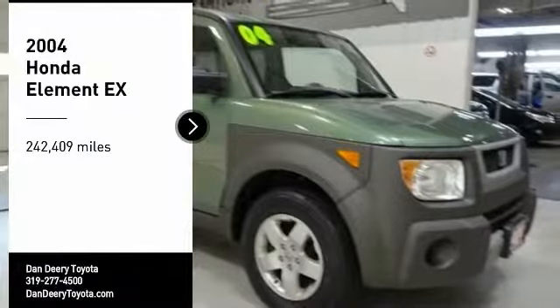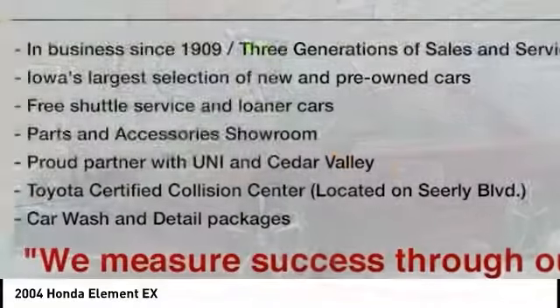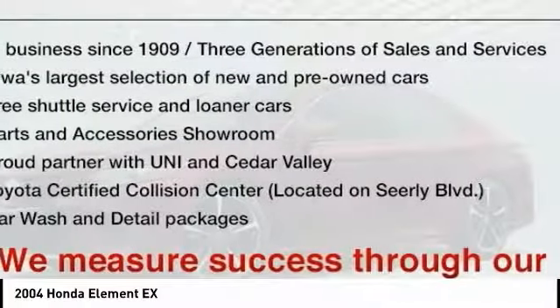You are going to love the 2004 Honda Element. Fun, freedom, and flexibility from the inside out.